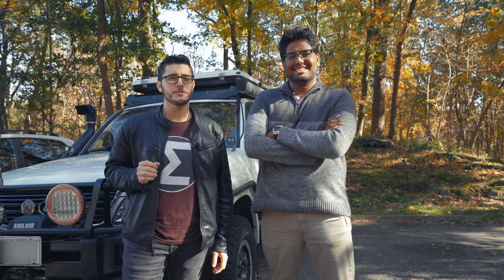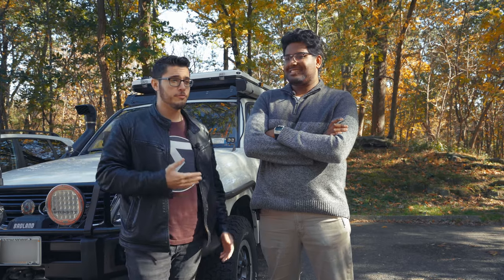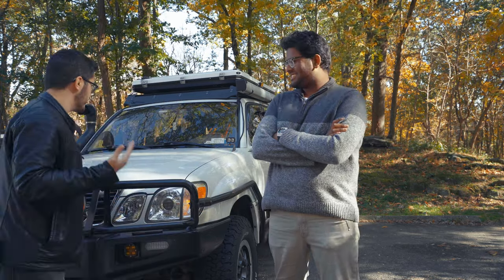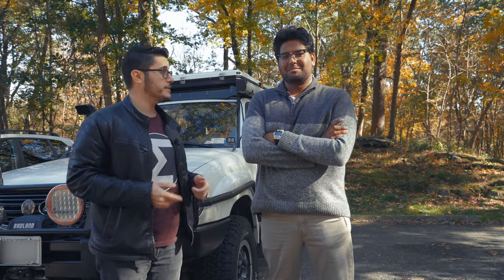Ladies and gentlemen, welcome to the first episode of Exploring New York — this is the Westchester edition. I'm here with Naren. He's actually going to take us on a tour through all of these places since he loves outdoor camping and, as you can see, this truck right here — this is like his thing. So who better than to show us around? So Naren, where are we today?